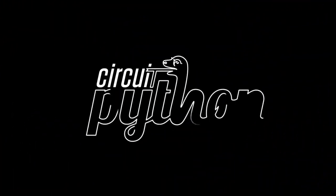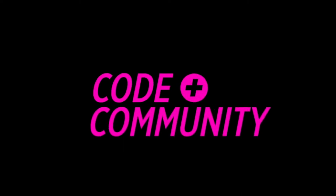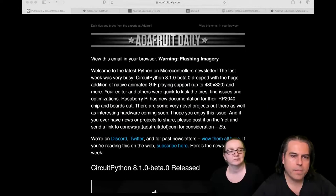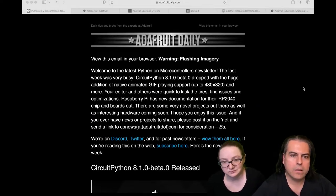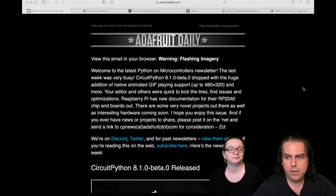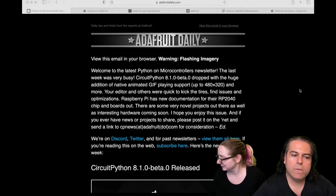It's Python on Hardware time. Every single week we talk about all the things on hardware that run Python. We have a newsletter — it's Adafruit Daily. You can go to adafruitdaily.com, completely separate from your store account, because we don't like to mix the two — your personal information is yours. We don't spam or do anything like that.